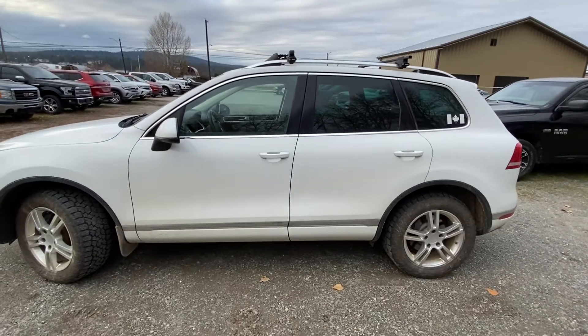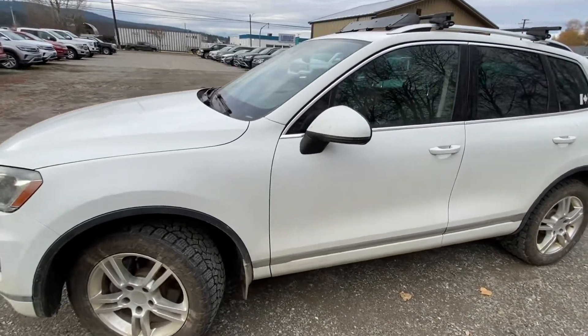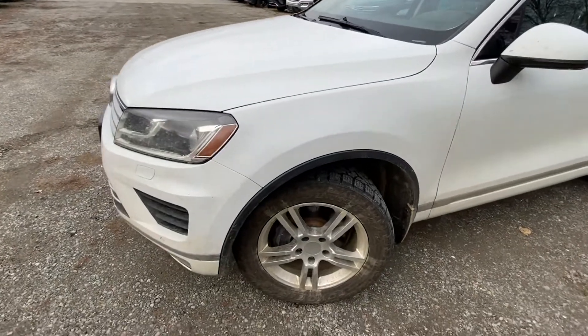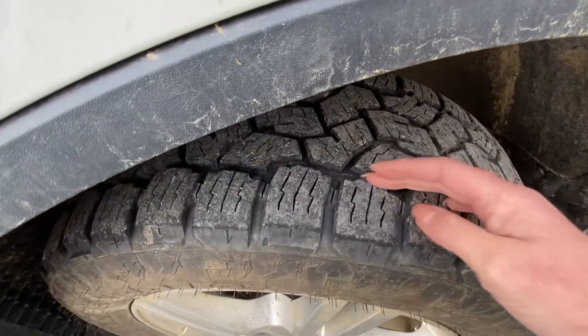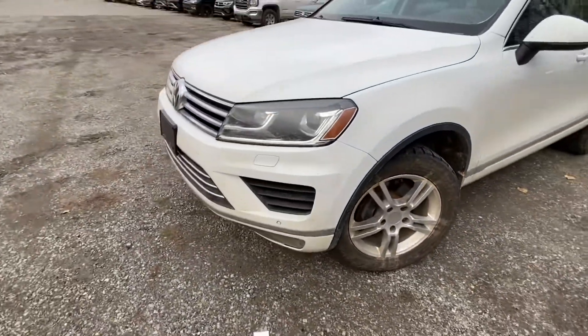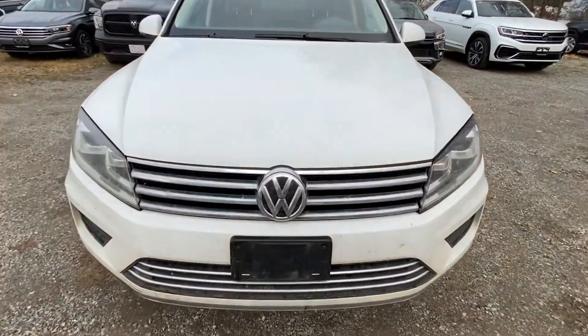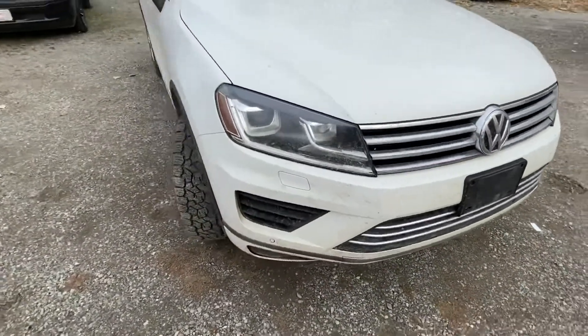Here is the 2015 diesel Touareg. It is dirty but I'm not seeing really any rock chips on it. It does have some good tires on it and it's got fog lights in the front. It's hard to tell in this video, and because it's white this is just bug guts and stuff — it will clean up very very nicely.